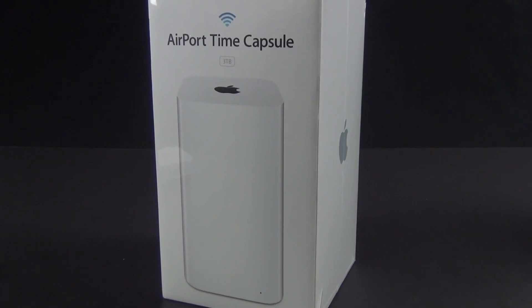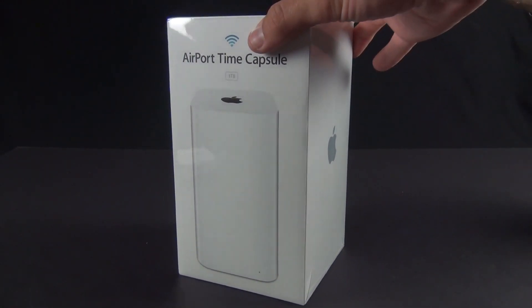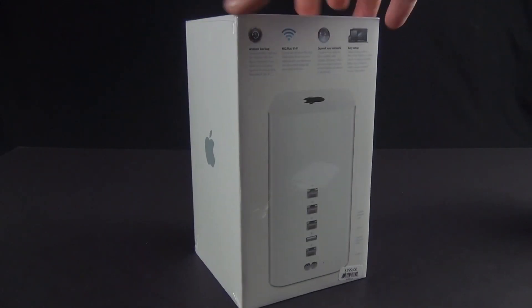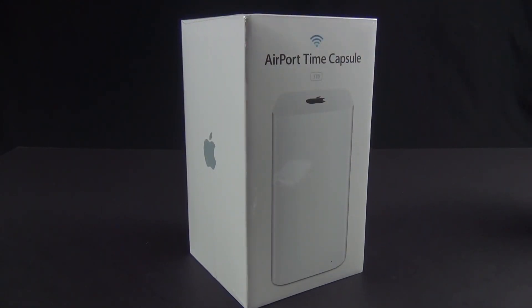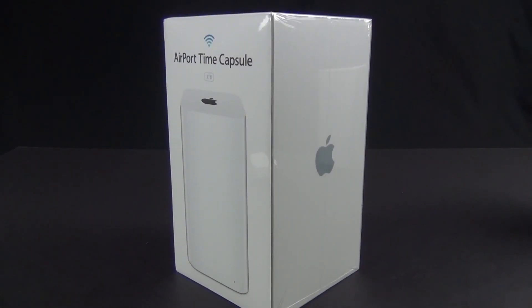Now onto the Time Capsule. This is available in two capacities: two and three terabytes. The two-terabyte model starts at $299 and the three-terabyte starts at $399. This is pretty much the Airport Extreme with a built-in hard disk drive and internal power supply. They pretty much look the same — there is no design distinction, and you can't tell them apart unless you look at the fine print on the bottom.